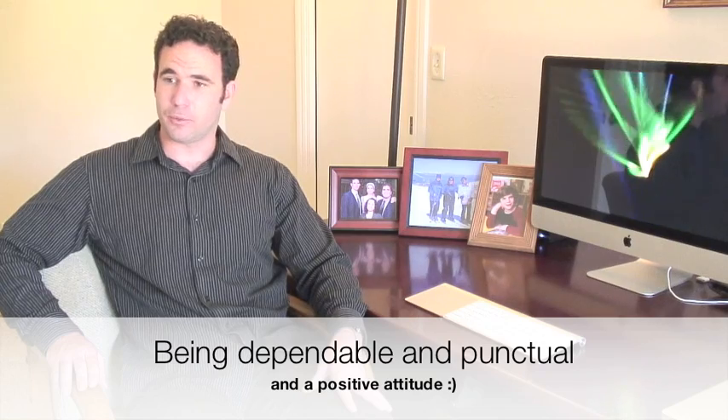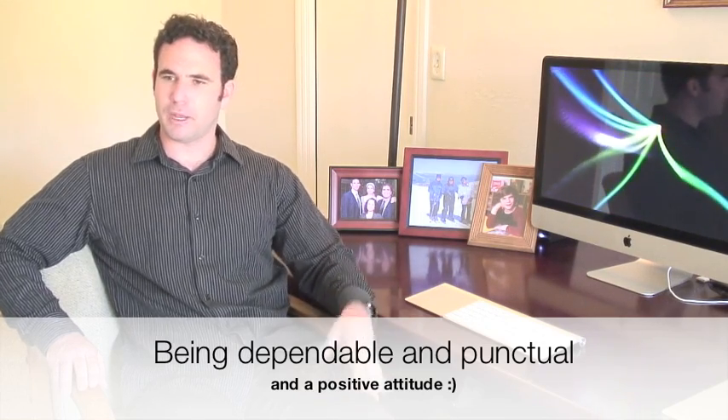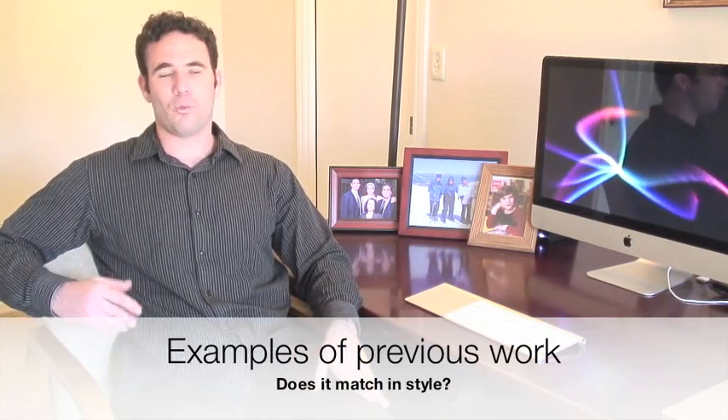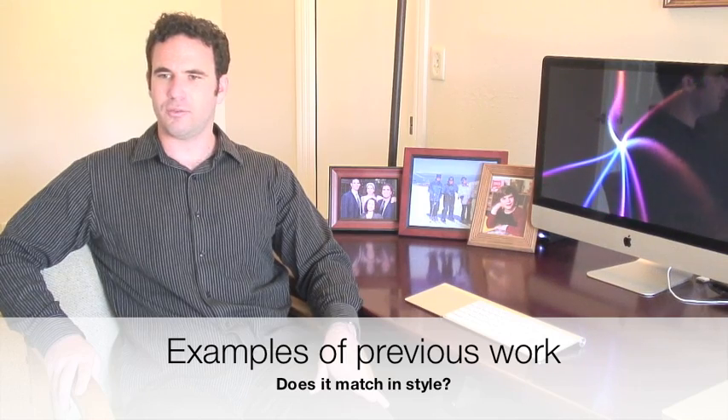The top qualifications I look for are being very dependable, punctual, and having a positive can-do attitude. Sometimes we have deadlines and things need to happen quickly, so having a really good attitude and being able to do things on time is very important. Of course, having the technical skills is really important. I'll look at someone's education — what degree they got or what training they received. But the foremost important thing for me is looking at what the person has done, how successful it is, how attractive it is, and whether it fits the style of websites and graphics I design.